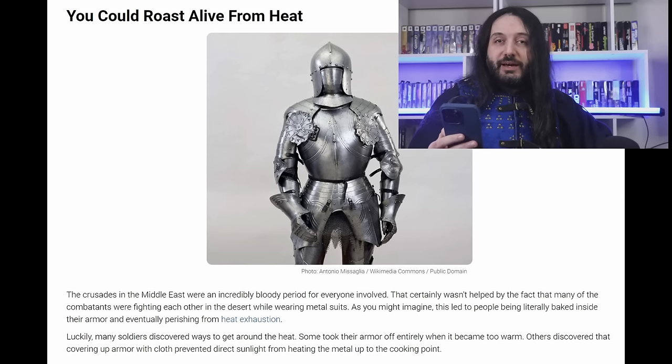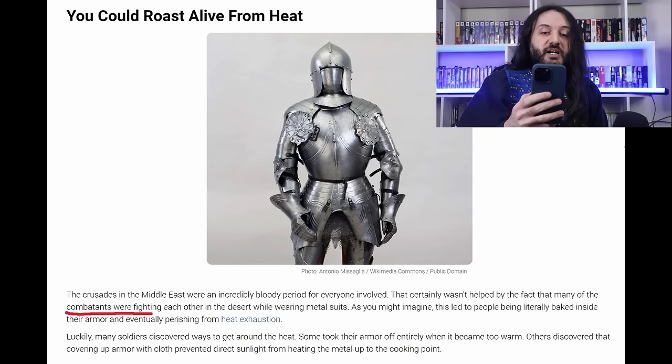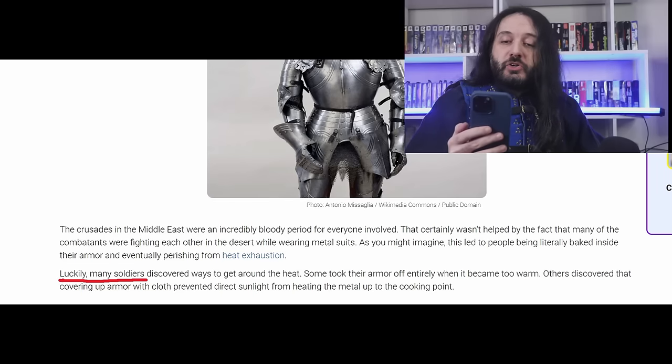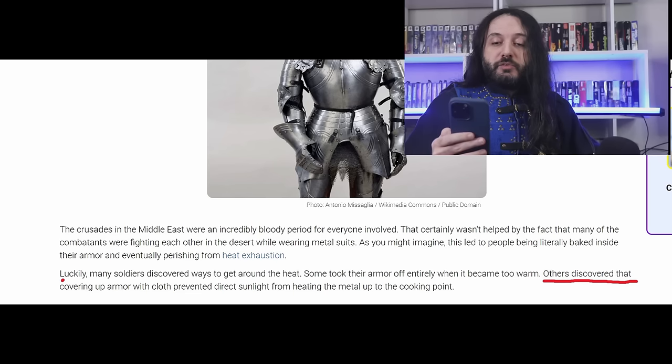You could roast a knight from heat. That one is from the original — I remember it. 'Combatants were fighting each other in the desert while wearing metal suits. As you might imagine, this led to people being literally baked inside their armor and eventually perishing from heat exhaustion.' Literally baked. 'Luckily, many soldiers discovered ways to get around the heat. Some took their armor off entirely.' Wonderful idea while you're on a battlefield fighting your opponent — it's too hot, let me just take everything off. 'Others discovered that covering the armor with cloth prevented direct sunlight from heating the metal up to the cooking point.' Cooking point of metal.